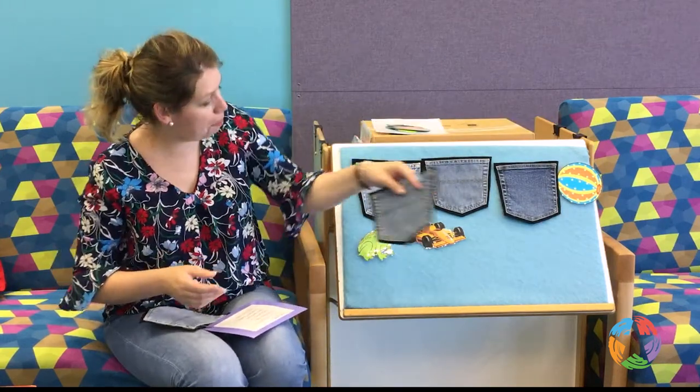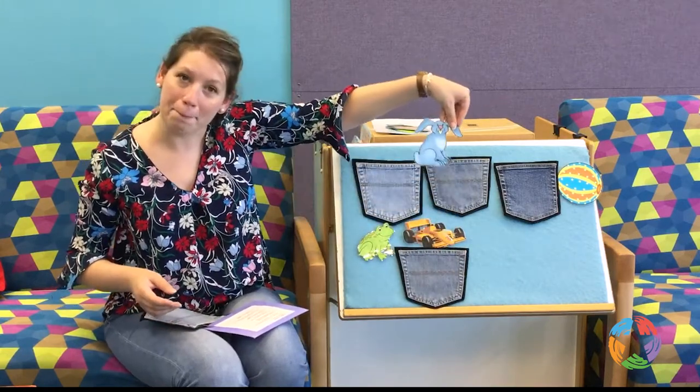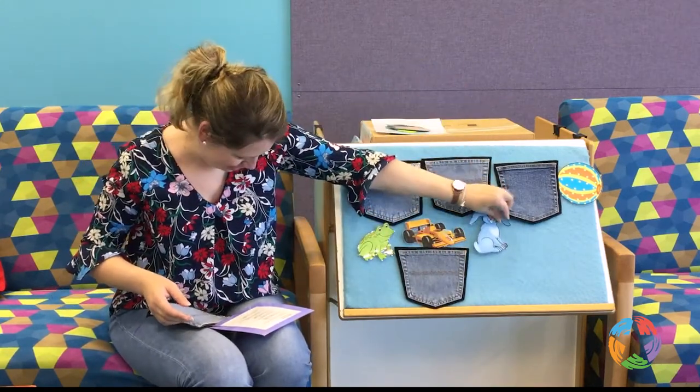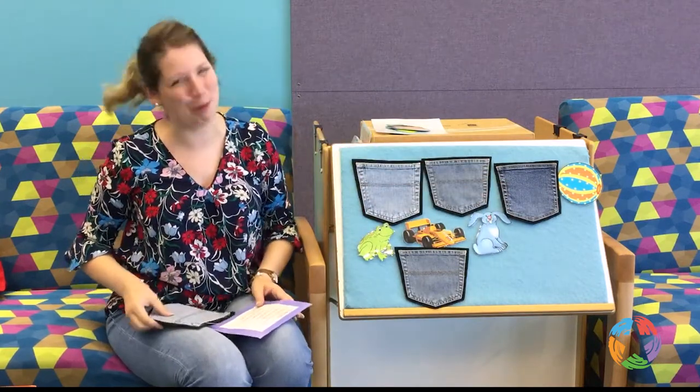In my fourth pocket is a bunny. She twitches her nose. It looks so funny.